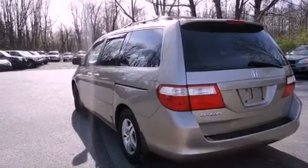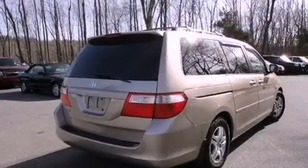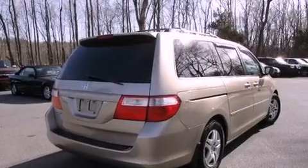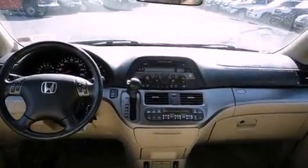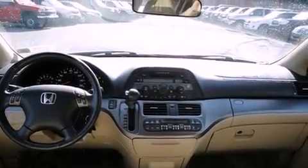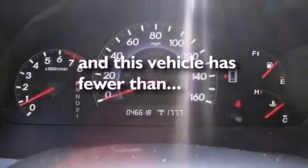The following features are also included: a power driver's seat, air conditioning, cruise control, a CD player, leather seats, variable cylinder management, a rear spoiler, an anti-lock braking system, heated side view mirrors, and this vehicle has less than 47,000 miles.